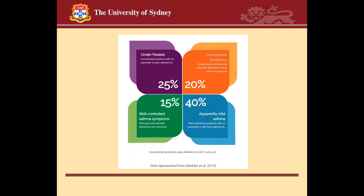In conclusion, in a cohort of patients with asthma, at least 25% will be undertreated and will have uncontrolled symptoms with no preventer or poor adherence. In fact, the data suggests that up to 50% or more of people with chronic illness, including people living with asthma, have poor adherence. Thank you very much.